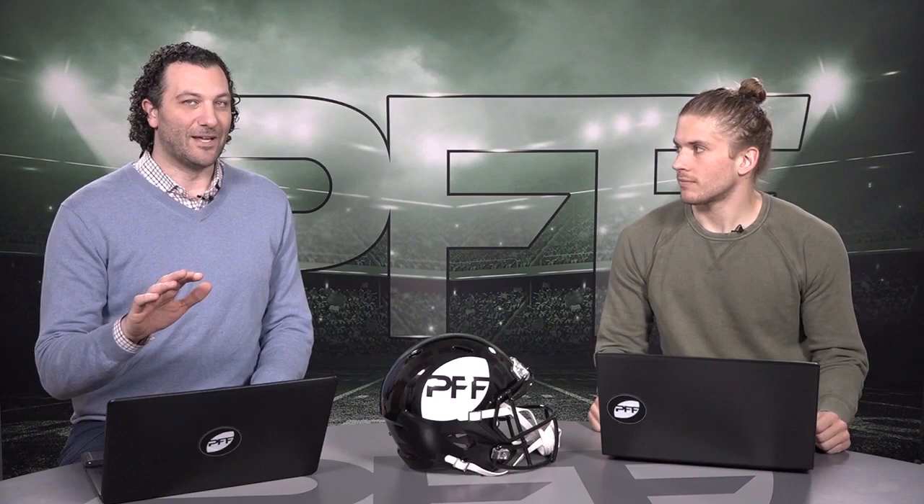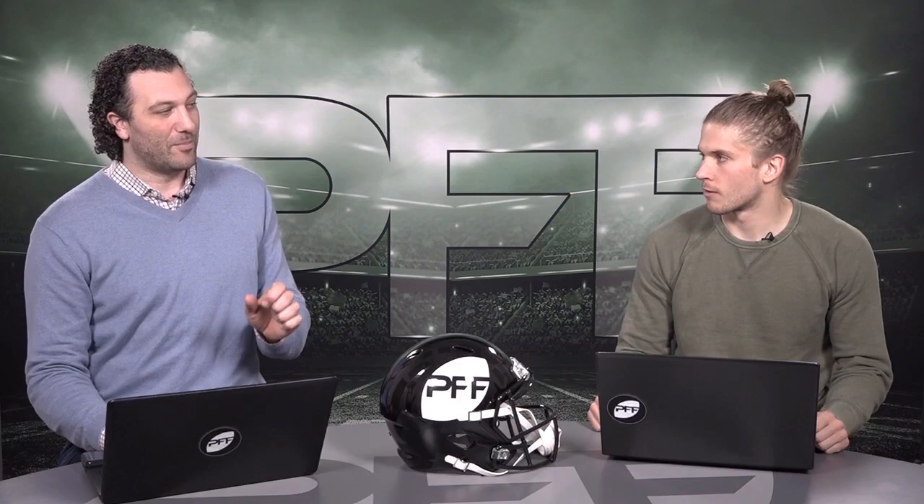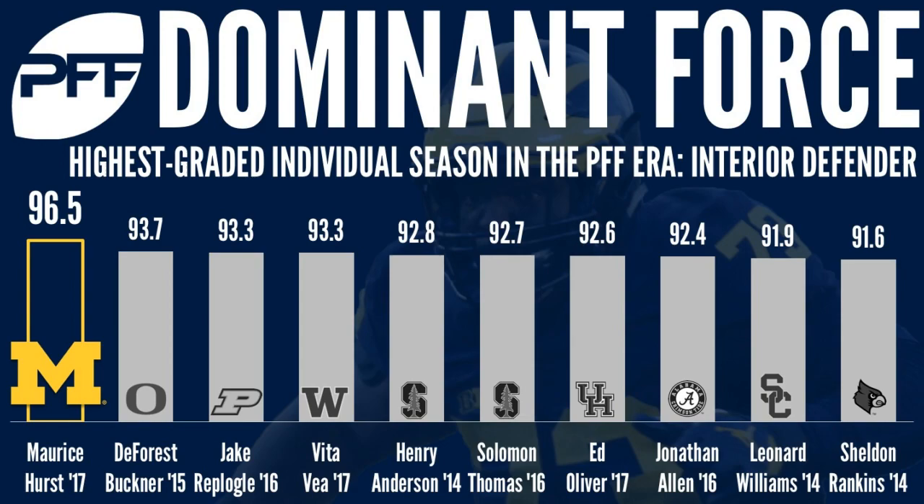From a grading standpoint, in 2016, not only was he the number one defensive lineman, but also the number one overall grade we've ever given in four years of PFF college grading.